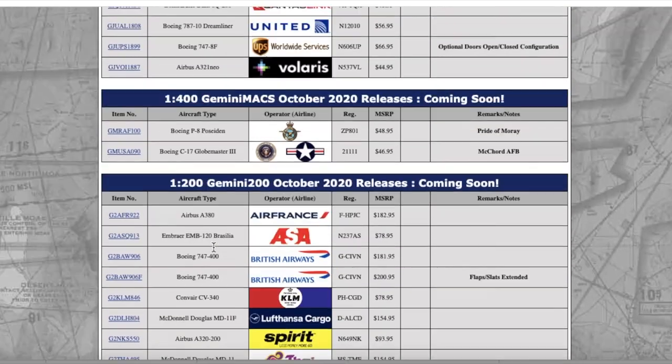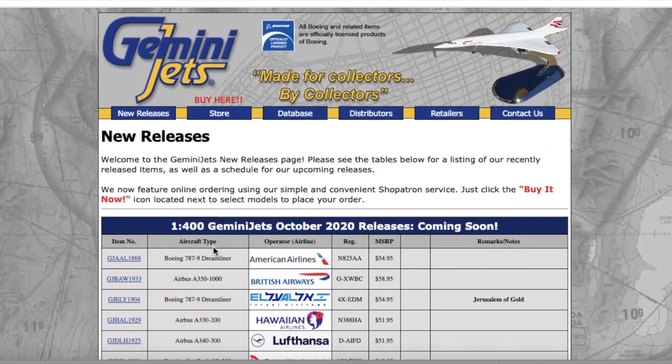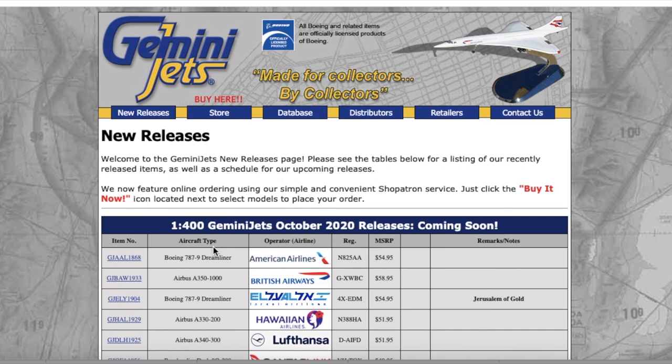That does conclude this video. If you guys liked the video please like, subscribe, and turn on the notification bell so you don't miss my videos. Comment down below which models you're getting from this release and tell me more about TUI because I have no idea. Once again thank you for watching, and I'll see you in the next video — as always, goodbye!